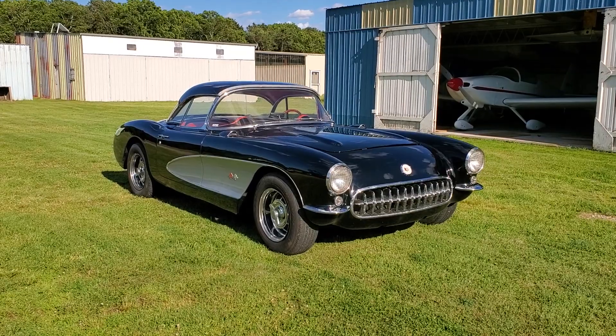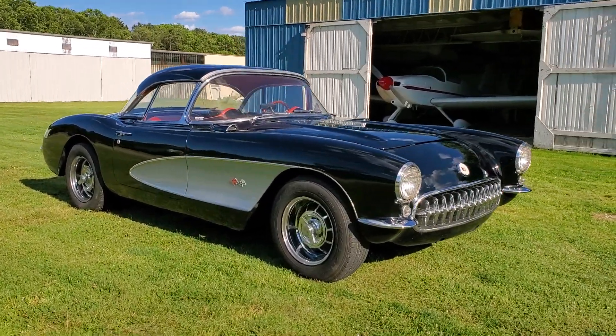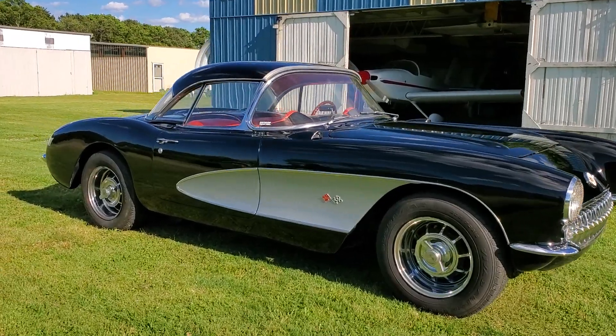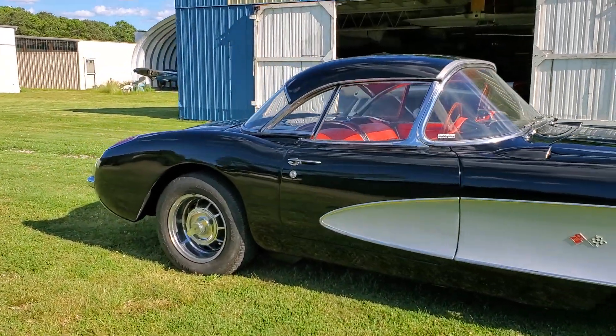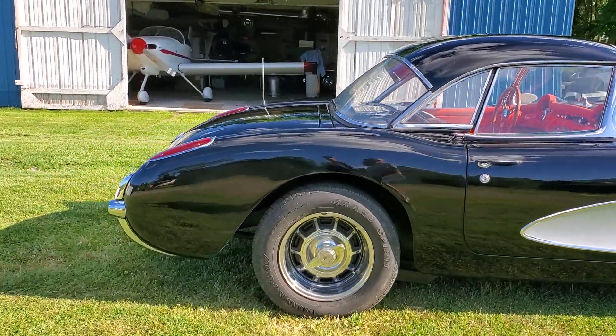Yeah, what a cool car, man. It's a 25-year-old restoration. It's got a 355-stroke small block in it. The original engine is available — that comes with the car. Both tops. We've got an Al Knoch soft top in here.